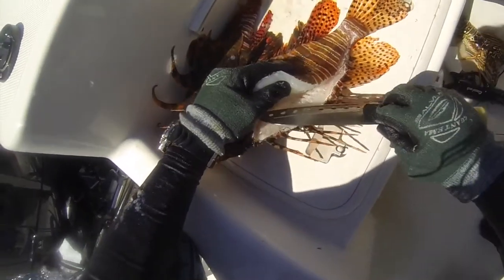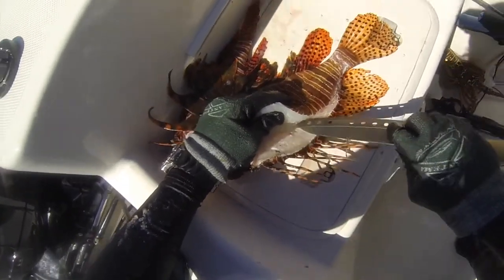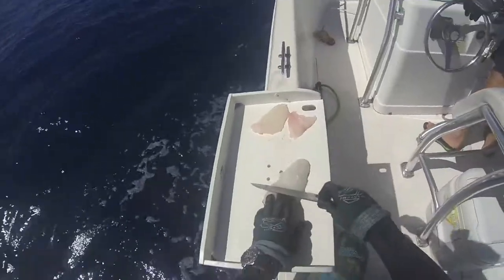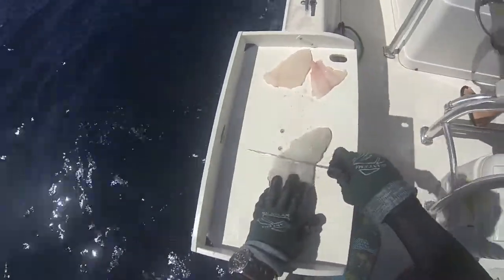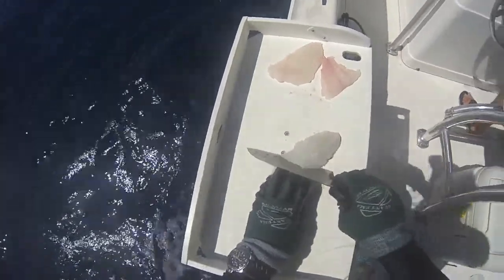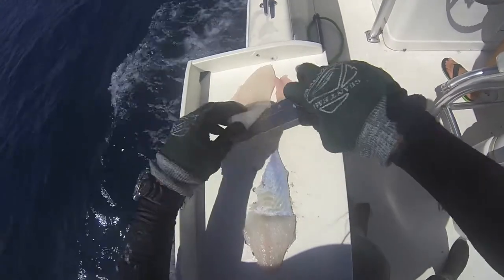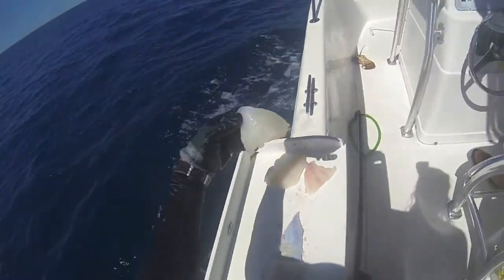The most important thing is to take the lionfish out of the Atlantic Ocean as soon as possible. And that's what we are doing. But also we developed a taste for its meat and decided to become Atlantic Ocean predators of lionfish.